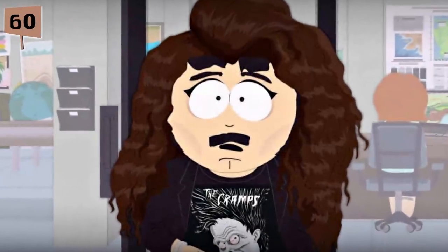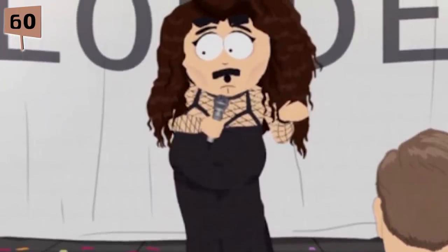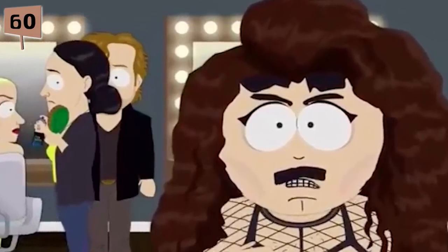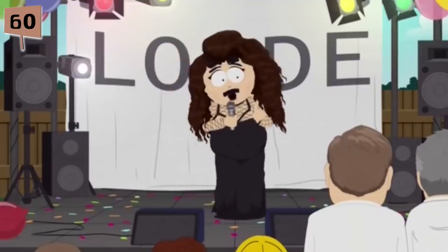Fact 60. For Season 18, Randy was just supposed to pretend to be Lorde, but everything changed after Parker and Stone read an article in response to the first episode in which Randy dressed up as Lorde. The journalist called South Park's staff insensitive, claiming Lorde was an artist with depth who deserved better. After reading the article, the South Park writers decided to make this journalist's twisted perception a reality — thus, Randy became Lorde's true identity.